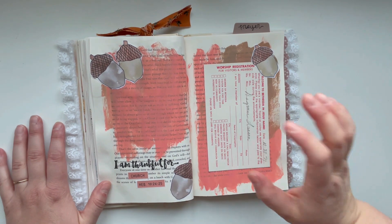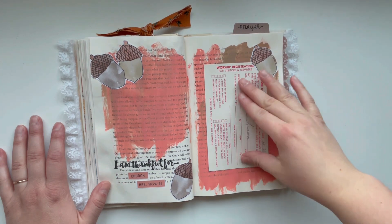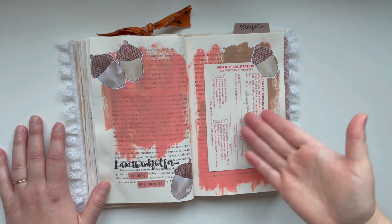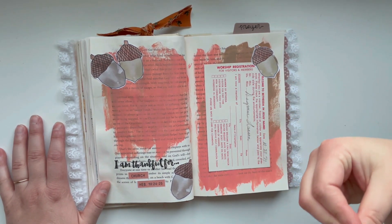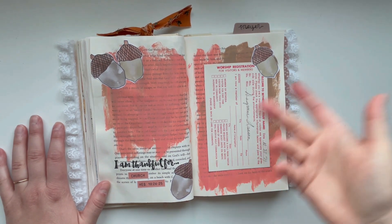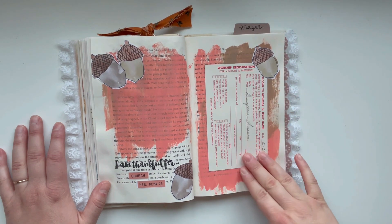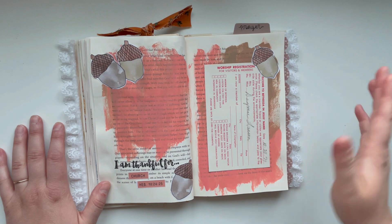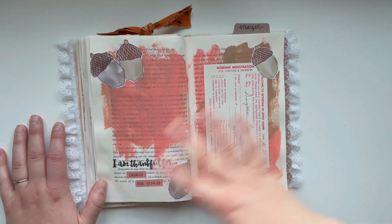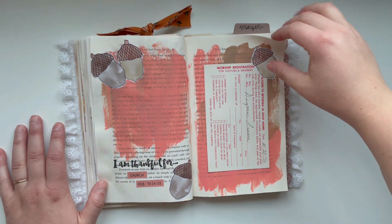The junk journal kit also comes with two old worship cards. One is a worship registration for visitors and members, and the other card is an usher volunteer request card — these are all from a different church. I thought you could use them for journaling around, or put some paint on them, but they are especially great for the page about being thankful for church, community, or serving. I also decorated with some of the cute little acorns here.